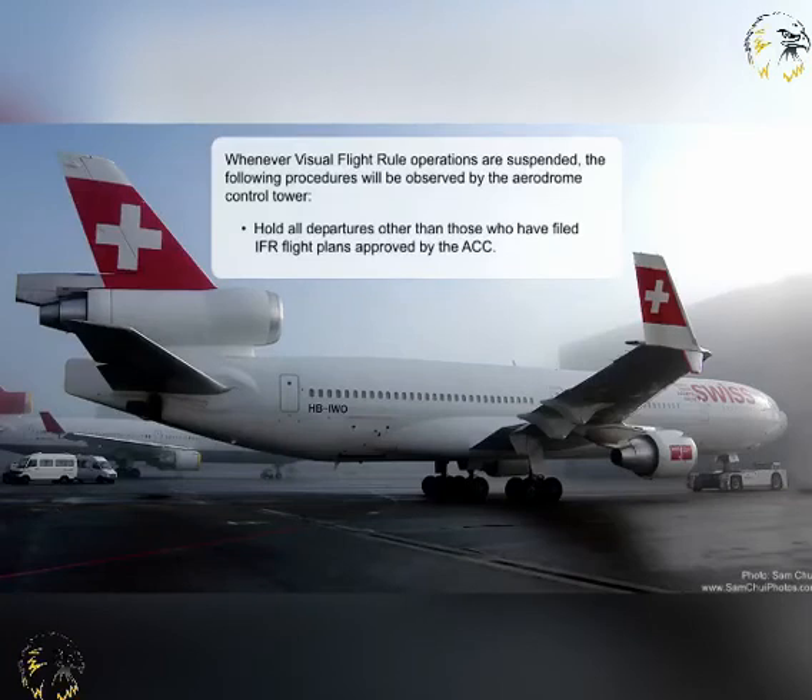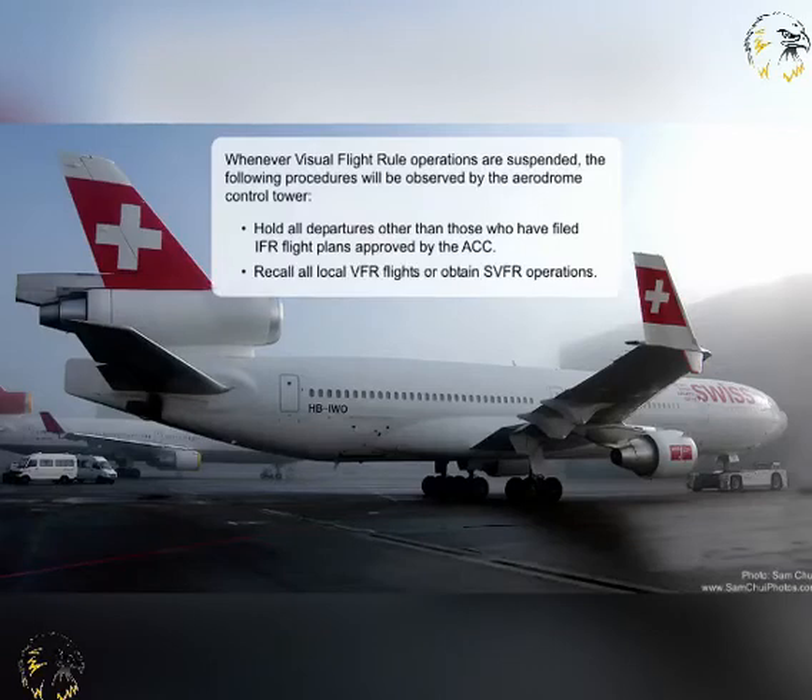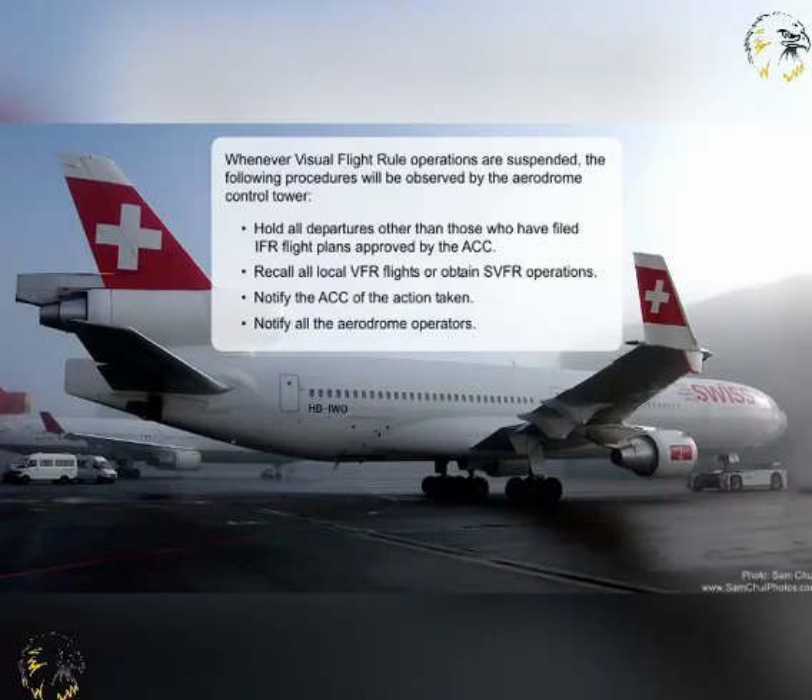Hold all departures other than those who have filed IFR flight plans approved by the area control centre; recall all local VFR flights; or obtain special VFR operations; notify the area control centre of the action taken; and notify all the aerodrome operators.